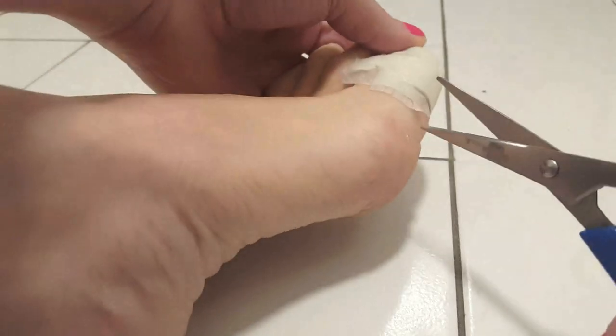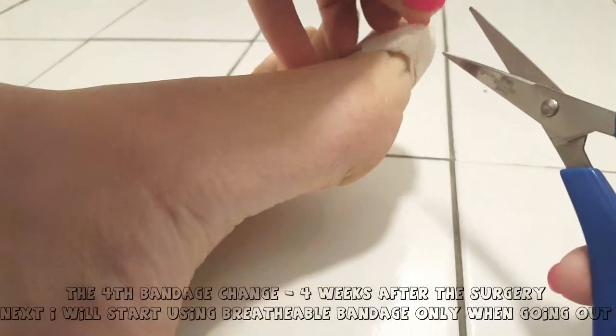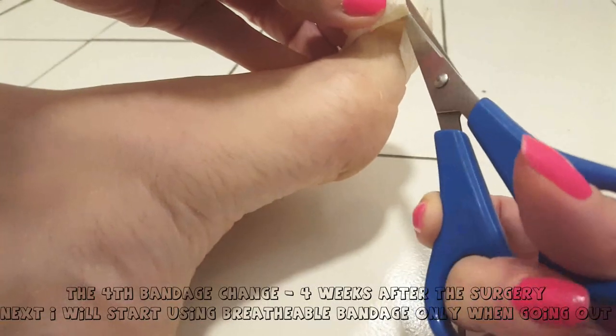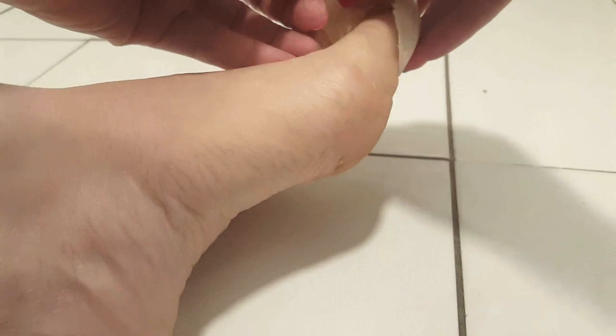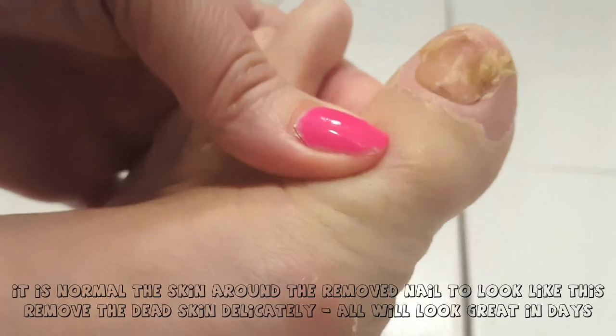The surgery was on a Monday. On Friday, when I went back to the hospital to replace the bandages, I noticed that from that moment onwards, after replacing the bandages, I was not in pain at all. So it was a very light surgery, and afterwards it was simply a breeze.